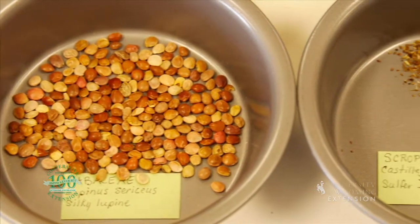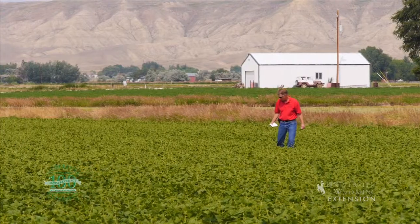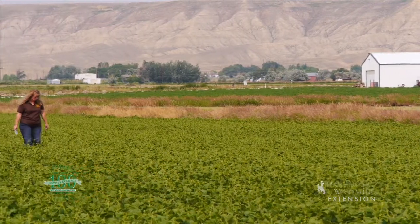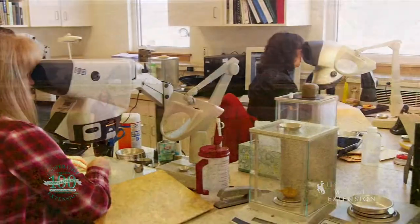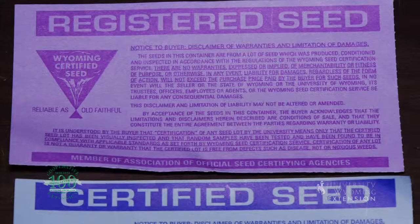Farmers who produce seed crops must meet strict standards in order to be eligible for sale as a class of certified seed. The certification process, done by the Wyoming Seed Certification Service, includes field inspections and laboratory testing. Seed can be certified as foundation, registered, or certified seed.